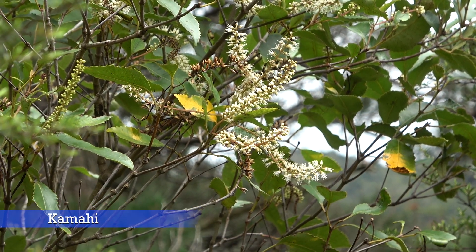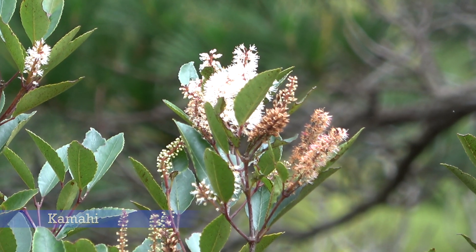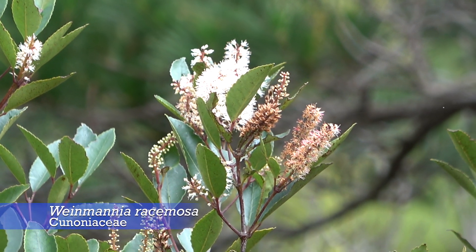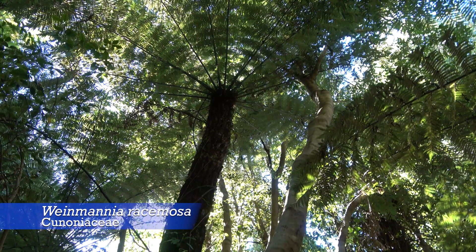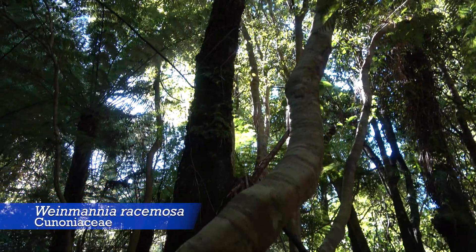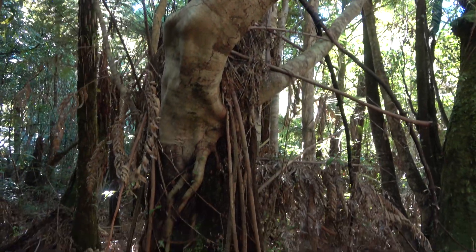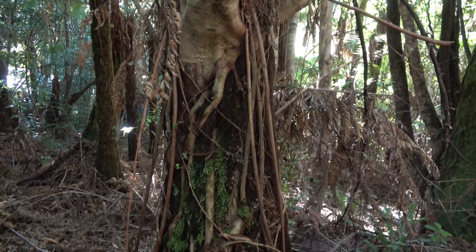Kamahi flowers. Weinmannia racemosa from the Cunoniaceae family is New Zealand's most common native tree. It's widespread from Auckland through to Stewart Island.